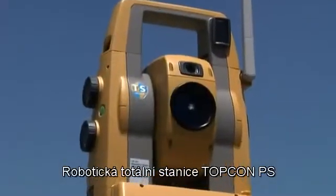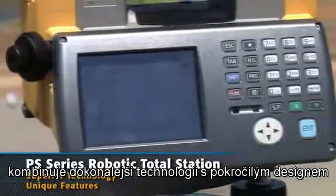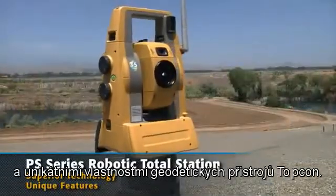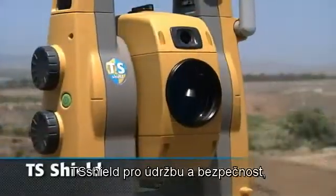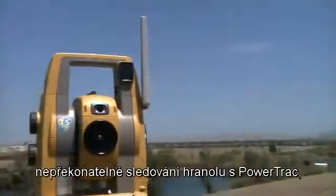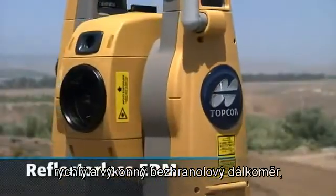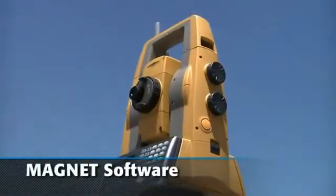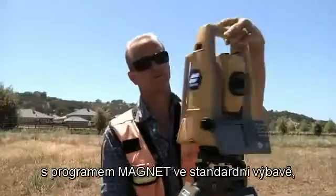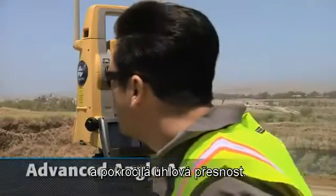TopCon's PS Robotic Total Station combines superior technology with advanced design and features unique to TopCon's survey instruments: TS Shield for maintenance and security, unsurpassed prism tracking with PowerTrack, fast and powerful reflectorless EDM, Windows CE Computer Display with Magnet Software Standard, Long Link Wireless Communication, and Advanced Angle Accuracy.